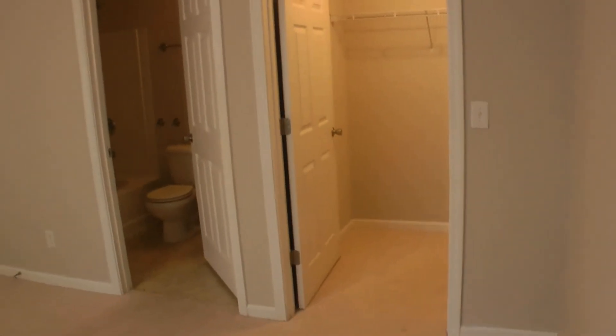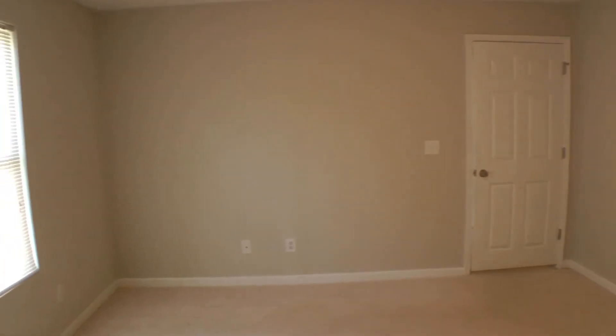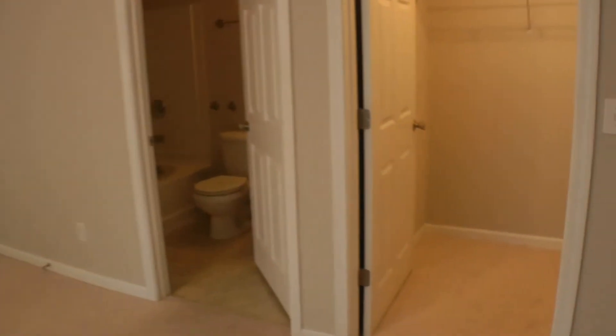And last but not least, we have the master bedroom. It is larger than the first two rooms. Very big room. That same great big window letting in a lot of great natural light. This room comes complete with a walk-in closet and its own restroom with a garden tub shower combination, as well as a good sized vanity.